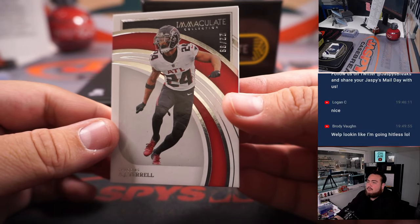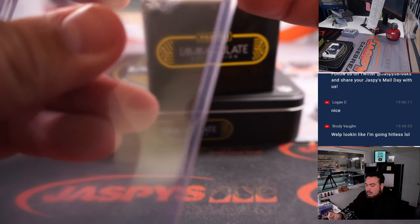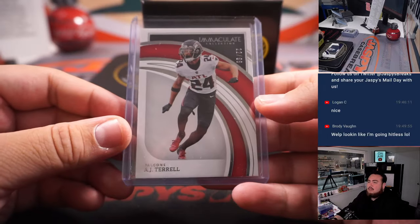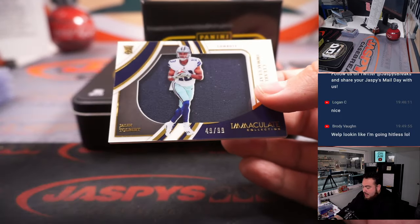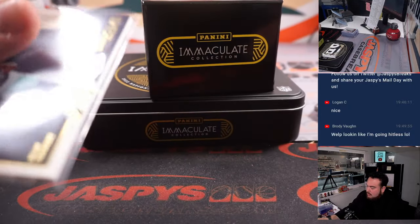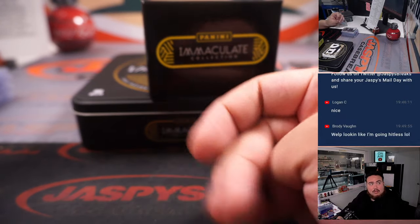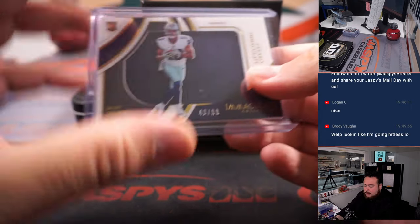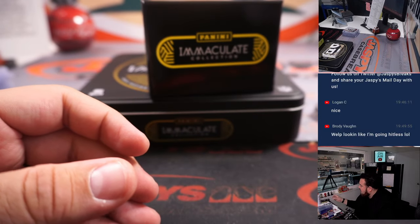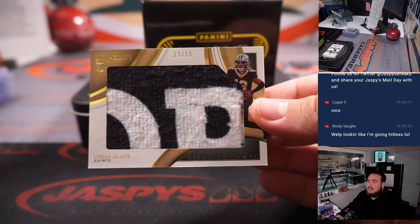Well don't speak so soon, Brody — we got an AJ Terrell at least. We have a Cowboys Jalen Tobert. That's Cowboys, actually part of the RMB. We have a piece of the towel of Chris Olave numbered to 15.